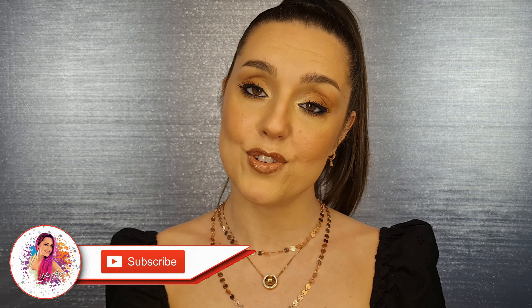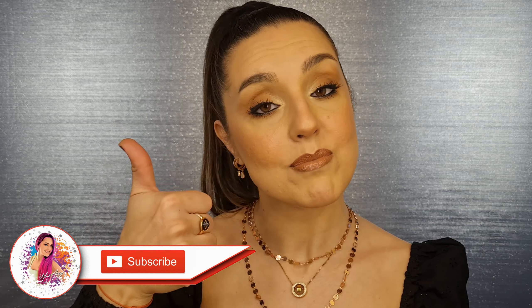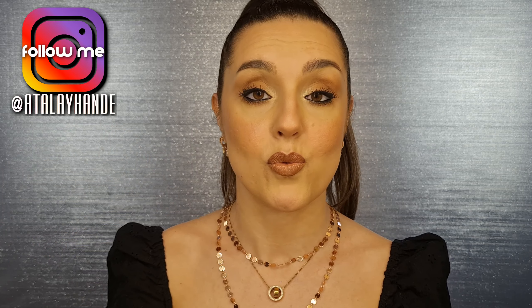That's it for the makeup today! I hope you enjoyed it as much as I do and I hope I gave you some tips you can use for yourself. All the information about the products I used will be in the description box below. I will be really happy if you subscribe to my channel, give a thumbs up to this video, and open notifications. If you want to follow me on Instagram, my username is Atalai Hande. See you in the next videos — ciao!